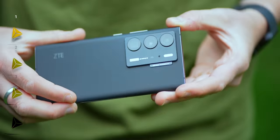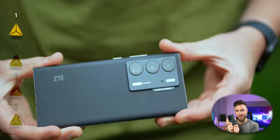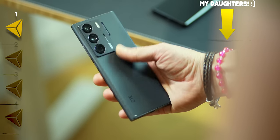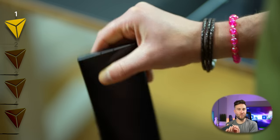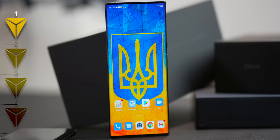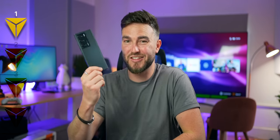So first up we have the ZTE Axon 40 Ultra, and it has a secret feature that the likes of Samsung have been working on, but ZTE have got to the retail stage first — a feat in itself that's hugely impressive. The design really is a killer hit: a really nice frosted matte black glass construction, sharp premium-looking edged frames, and up front we have a gorgeous 6.8-inch 120Hz AMOLED panel with a peak brightness of 1500 nits, a resolution of 2480x1116, HDR10+, and it really is a true edge-to-edge stunner.